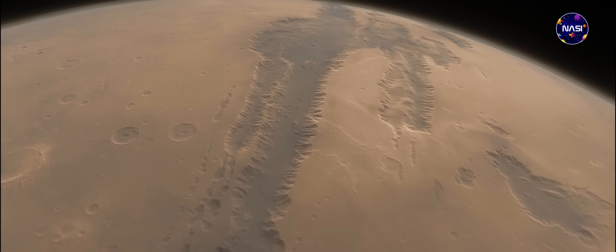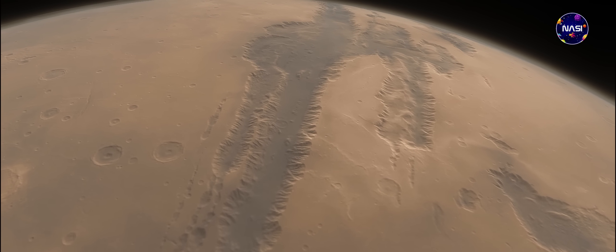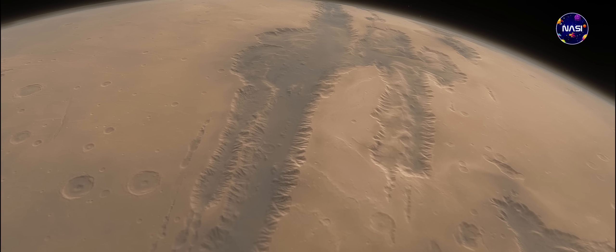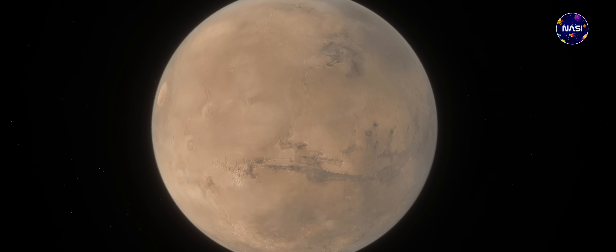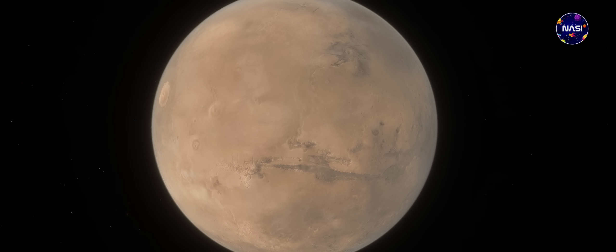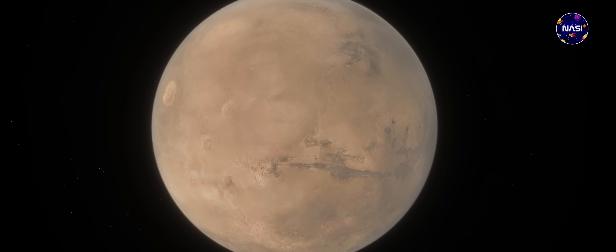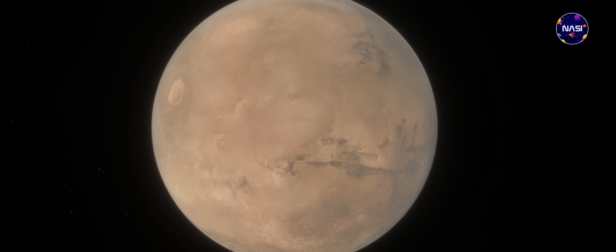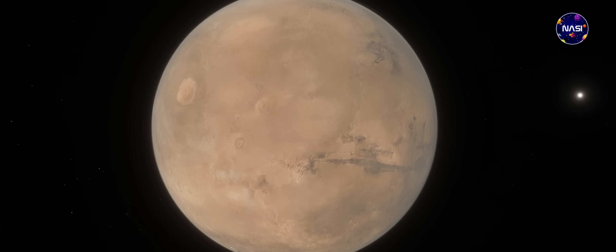Jadi mungkin itu saja pembahasan yang dapat saya sampaikan pada kesempatan kali ini. Semoga pembahasan kali ini dapat memberikan wawasan baru seputar dunia astronomi sekaligus hiburan buat kalian semua. Jangan lupa ke depannya, masih akan ada banyak lagi pembahasan menarik mengenai dunia astronomi yang akan saya sampaikan, dan tentunya bakal sayang banget buat kalian lewatkan. So, tetap stay tune terus ya, bersama kami, Nasi Angkasa, Media Astronomi Indonesia.